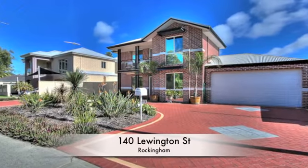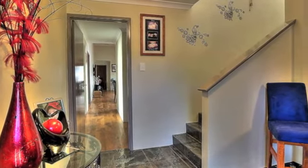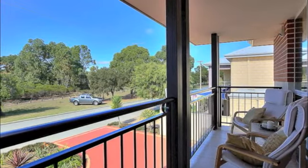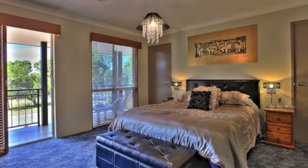Everything in this stunning double storey residence is top quality. The Italian glazed porcelain tiled entrance leads up the stairway to the parents retreat and balcony with parkland views. The huge master bedroom features a walk-in wardrobe running the full length of the wall and opens onto a stunning ensuite.